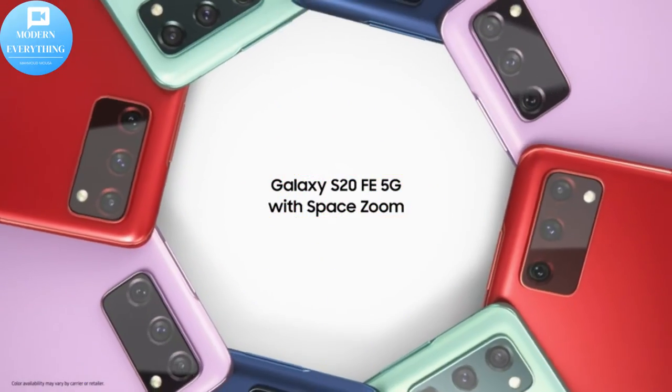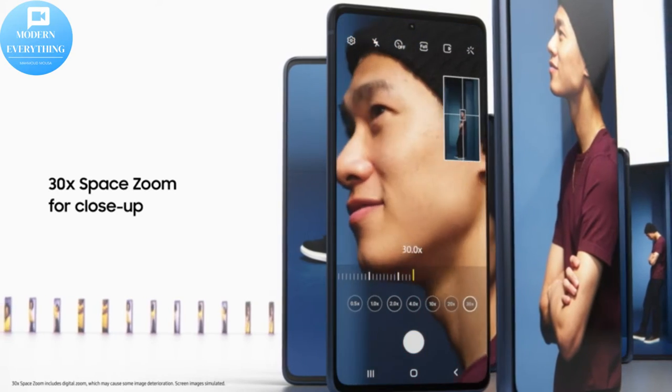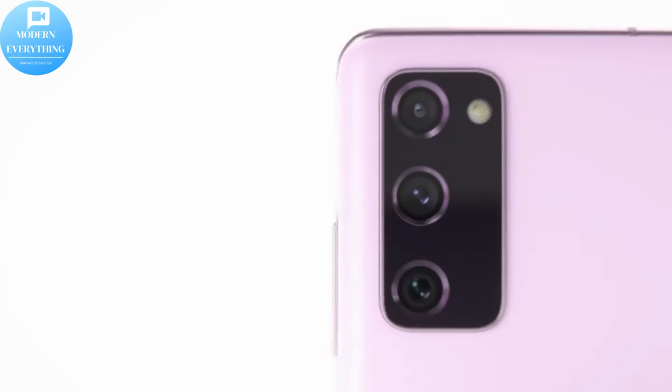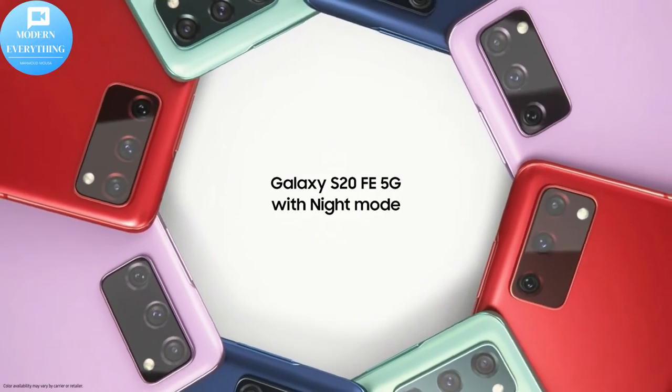Pro Grade Camera features high-powered pro lenses for beautiful photographs in any light with 3x optical zoom. 30X Space Zoom — zoom in close from afar or magnify details of something nearby with the power of 30X Space Zoom.